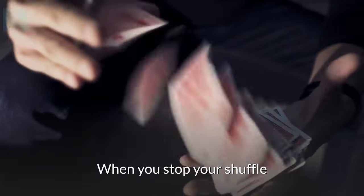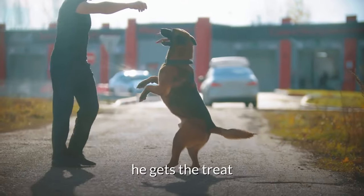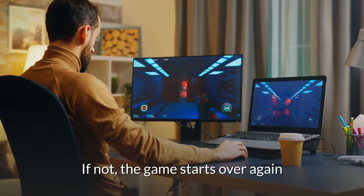When you stop shuffling, your dog picks which shell has the treat. Lift the shell — if he's right, he gets the treat. If not, the game starts over again.